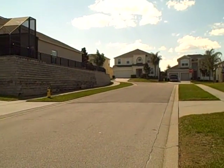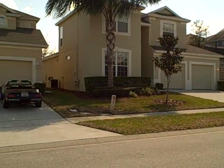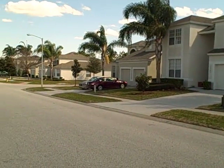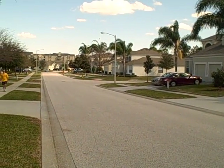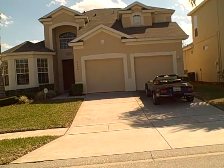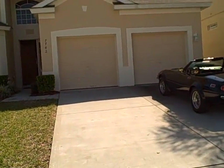Just to show you around the neighborhood here — this is Comrose Street — and what's nice is if you walk right down this street you are right in front of the amenity center here at Windsor Hills, which is one of the nicest amenity complexes in the vacation rental business.